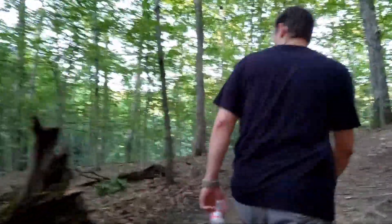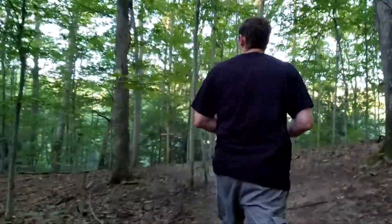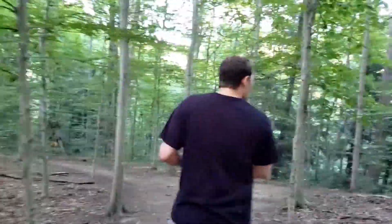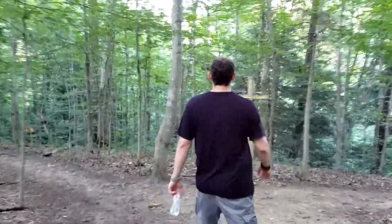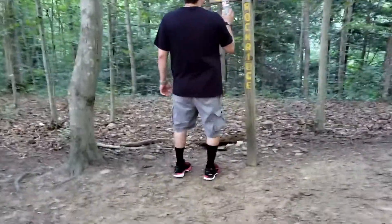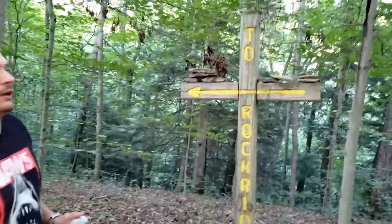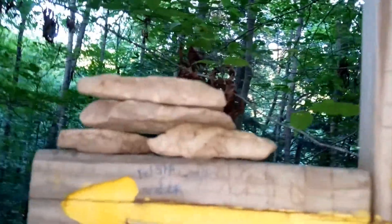We've got a cross — it's going to tell us where to go. It speaks. The cross speaks. I'm just guessing, but I'm guessing the Devil's Tabletop is this way because of that structure. It's probably a giant loop, but we'll try it.